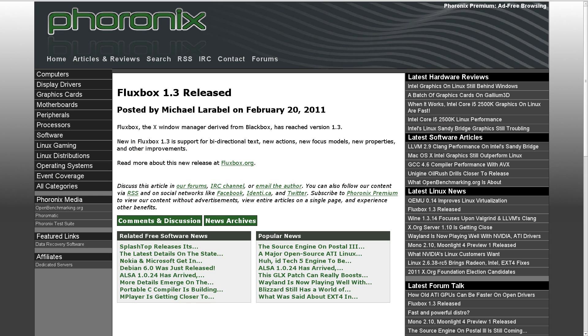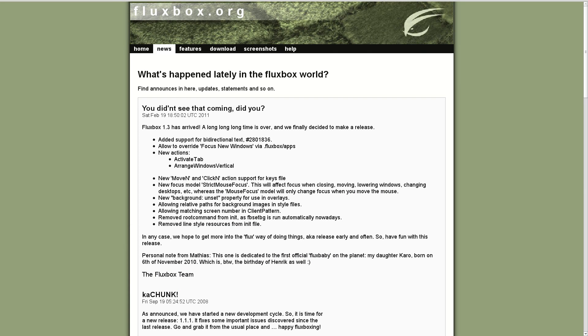Speaking of releases, we had some software releases and updates this week. Fluxbox version 1.3 officially released this week with a couple of new features, such as bi-directional text. They've got new actions, new focus models, new properties, and various other things. I'm not really a Fluxbox user, so I don't know a whole lot about it. If you're interested, feel free to go check it out — I'll have a link in the source code below.